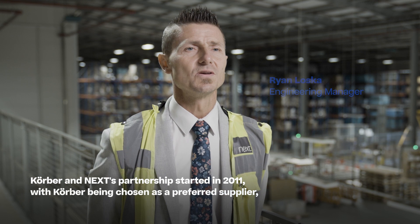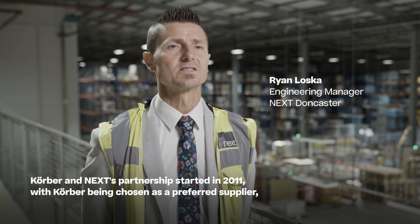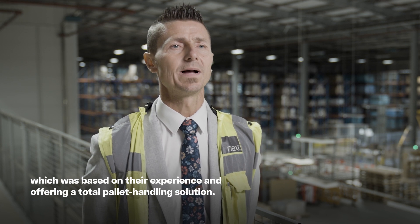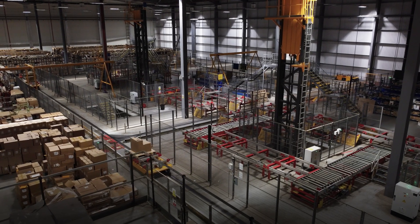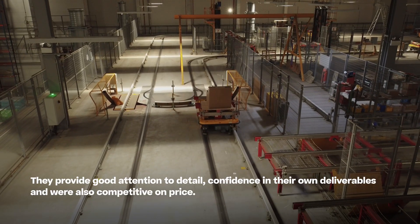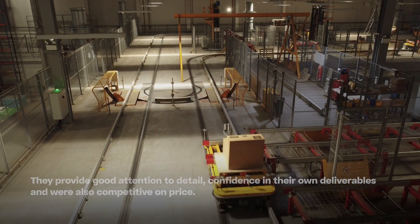The Cobra and Next partnership started in 2011 with Cobra being chosen as a preferred supplier, based on their experience and offering a total pallet handling solution. They provide good attention to detail, confidence in their own deliverables, and were also competitive on price.